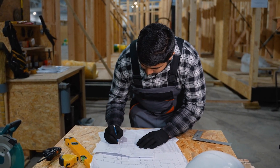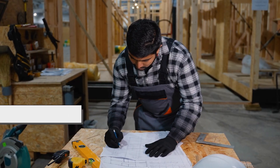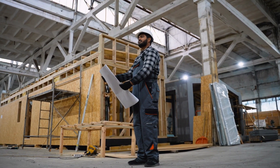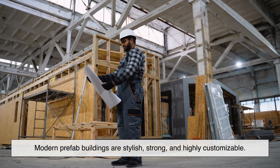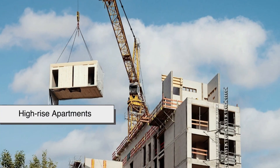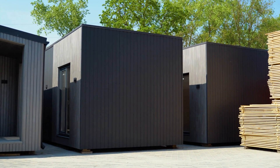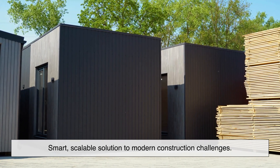Modular construction isn't new, but today's version is smarter and sleeker. Thanks to improved design software and better materials, modern prefab buildings are stylish, strong, and highly customizable. We're even seeing entire hospitals, schools, and high-rise apartments built this way. What used to be seen as a shortcut is now being recognized as a smart, scalable solution to modern construction challenges.